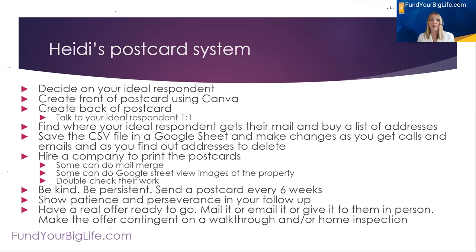You have to decide what company you want to print your postcards. You could use Vistaprint or Postcard Mania — there are a lot of different places that print postcards. Some of them do mail merge where you type a message and they merge in that person's first name. Some actually have Google Street View images of the property so you can put a picture of their property on the postcard. Just double-check their work and ask for a proof before it goes out — I've caught some mistakes by doing that.